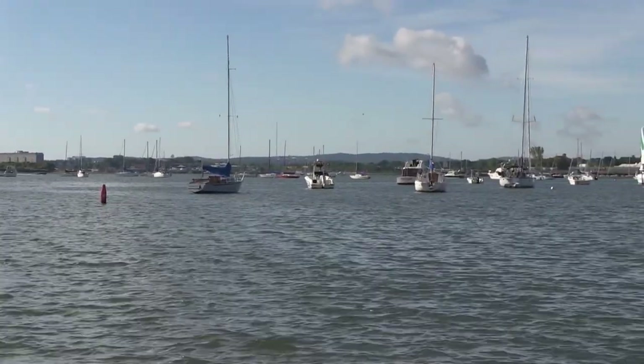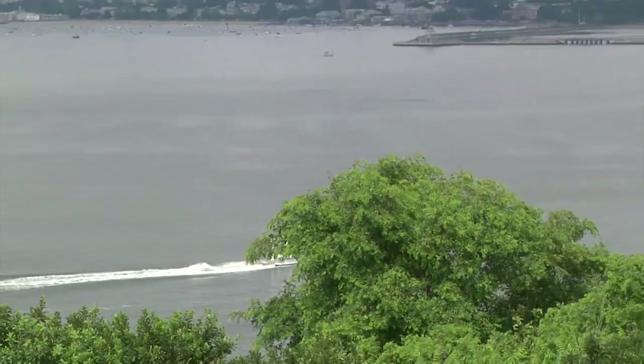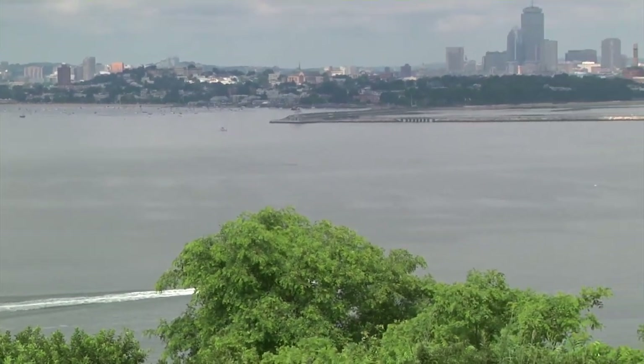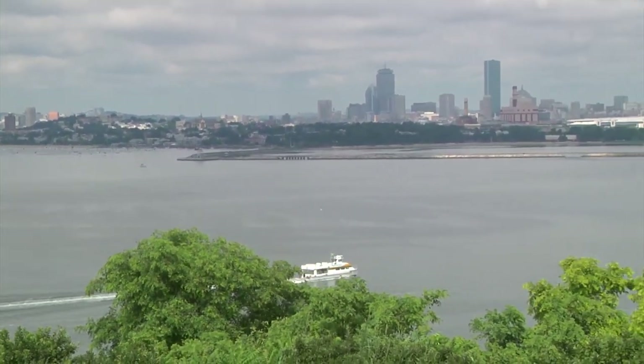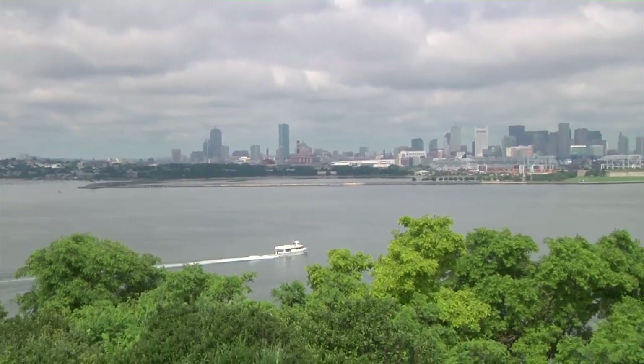Nantucket is one of the few areas where you have a really large stand of eelgrass. In Boston Harbor, there used to be large stands of eelgrass that no longer exist because water quality was not good enough for them to reestablish. They're starting now — the water quality in Boston Harbor is better, and there are efforts to replant eelgrass and see if they can get it to regrow.